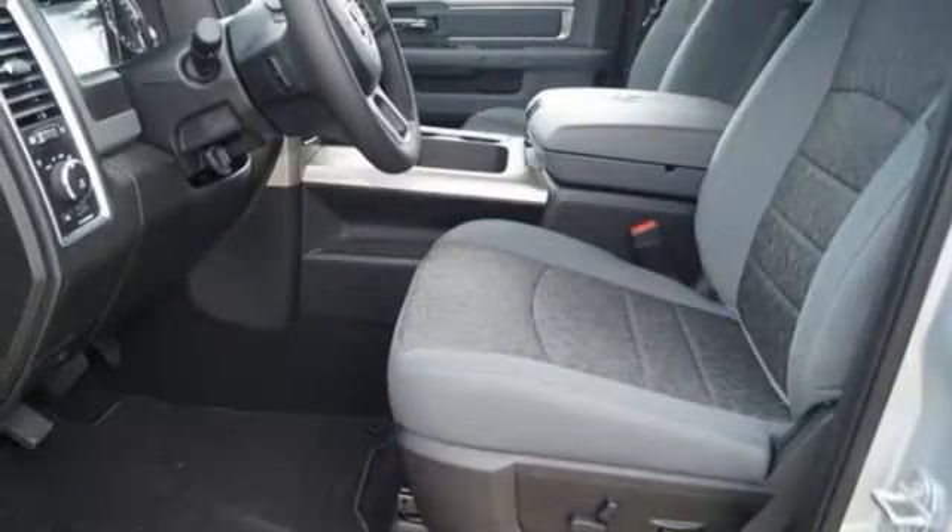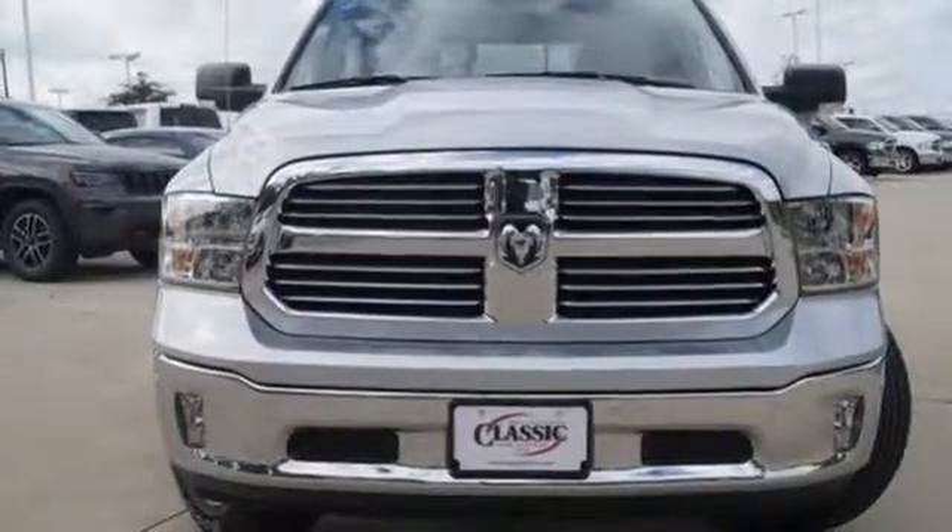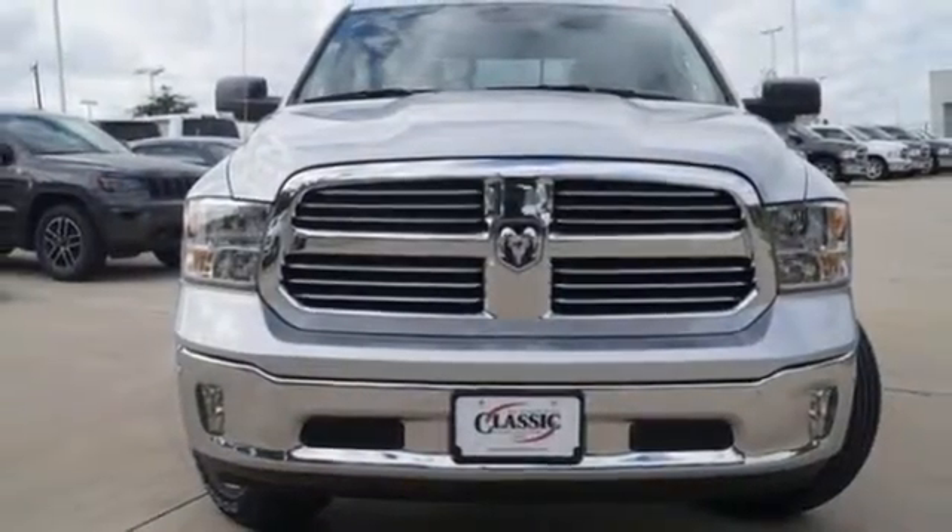Aluminum wheels. Rear wheel drive. Auto dimming rear view mirror. And V8 engine. The time is now — see it for yourself today.